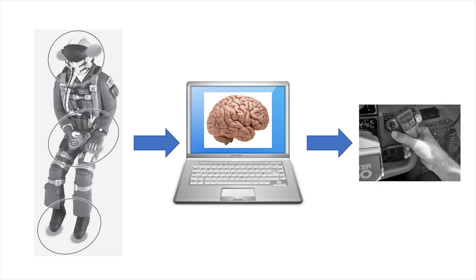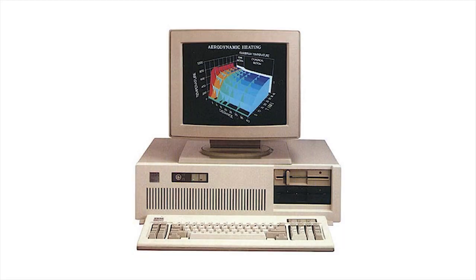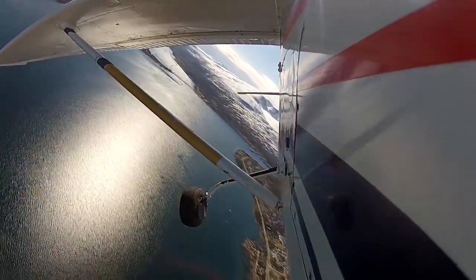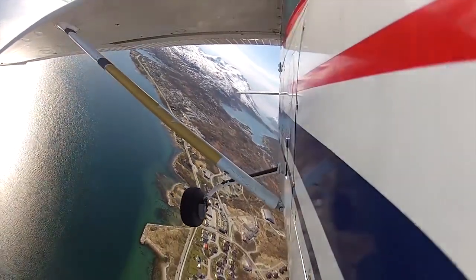Our programming determines our output — our control inputs, where we look, our decisions, our self-confidence, and millions of other actions. You could have the latest and greatest supercomputer with the very best software, but if the input you give it is limited or of poor quality, you will not get the output you are seeking. Conversely, if you give your computer lots of great quality input but it has a slow processor, your output will be poor or won't occur at a rate required for flying. In other words, the combination of sensory input to your brain, combined with your mental programming and your ability to process the input, all affect your output — your flying performance.